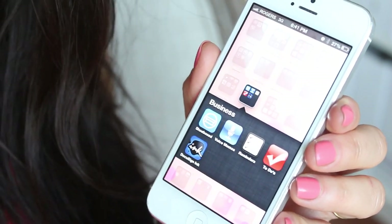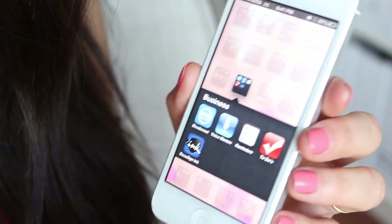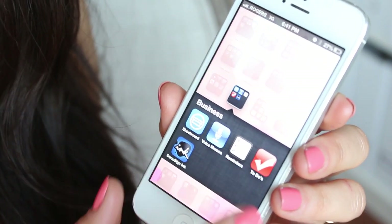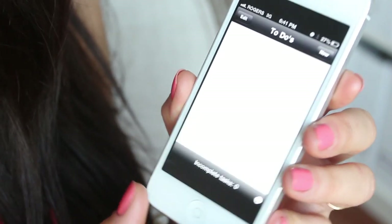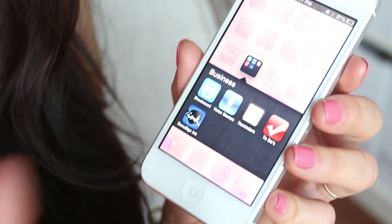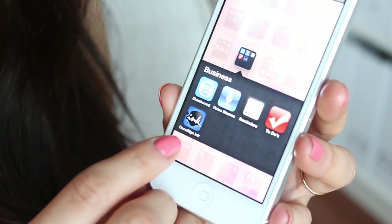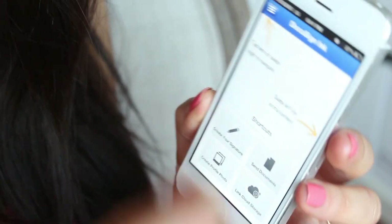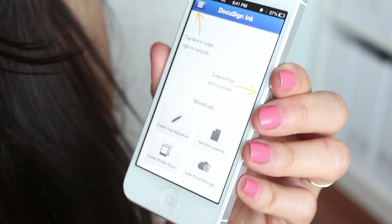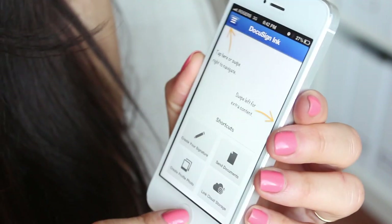Next is some Business apps. Shoebox is a way to organize your receipts — a cool little app. Voice Memo and Reminders I think just come with the iPhone. There's also a To-Do's app, though I realized I prefer the old-fashioned notebook way so I don't really use it. DocuSign is really cool — it allows you to virtually sign papers and documents without having to print, scan, and sign. You can just do it all automatically, so I highly recommend it.